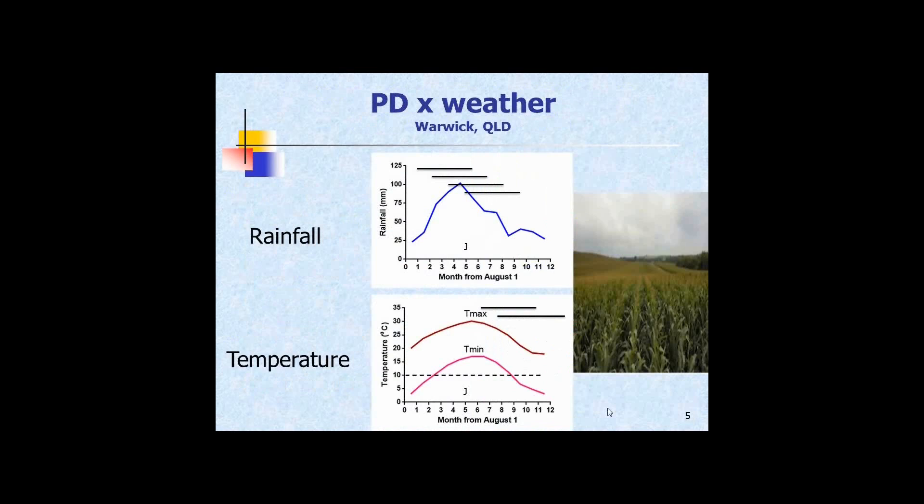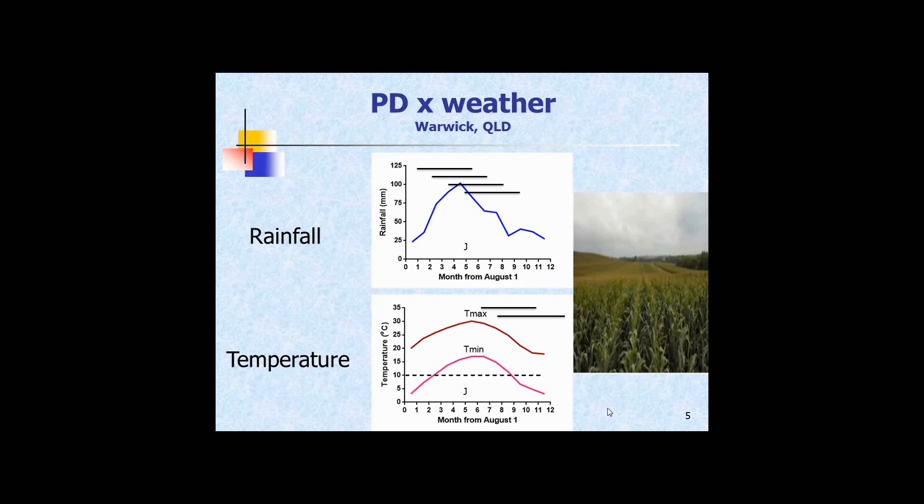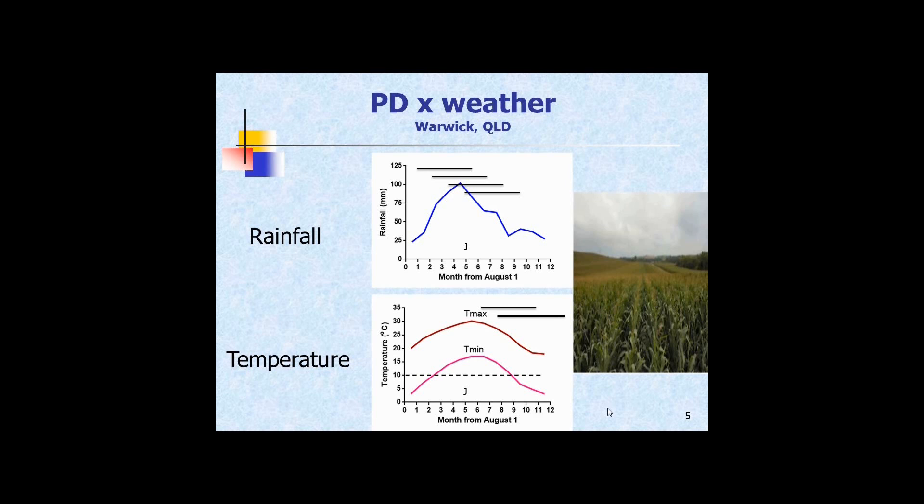Everybody would appreciate what happens when you start moving planting dates. If you consider the duration of the crop and you move it later and later by a month or six weeks each planting date, you're pushing the crop out into that drier period — here's some rainfall data from Warwick. With temperature, delayed plantings will push you into cooler conditions and the crop takes considerably longer to mature in those cooler conditions.